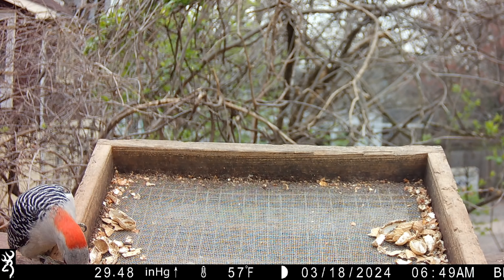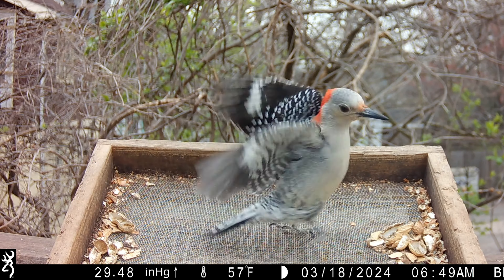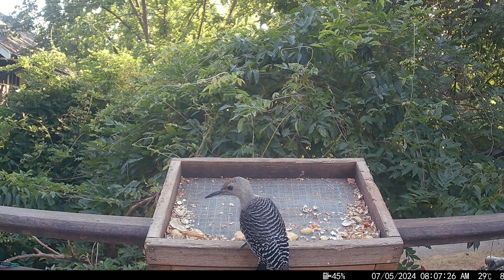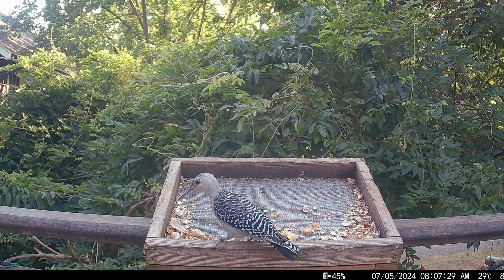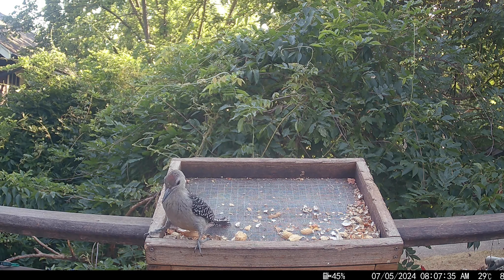Here's the possible mommy bird from a different angle. I'm using masculine pronouns for this baby mostly for convenience, but the coloration on his crown is red enough already that I think he's going to have a red crown as an adult. I could be wrong though.